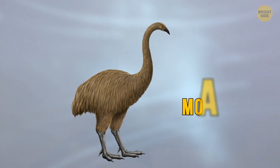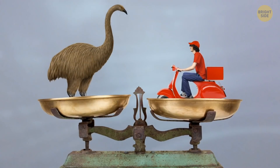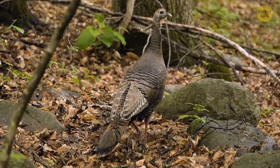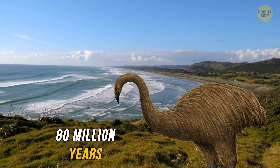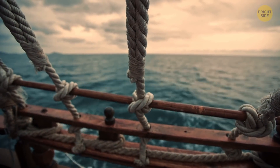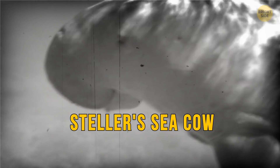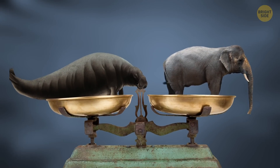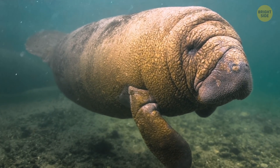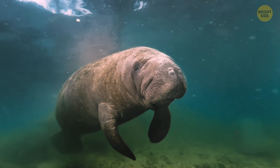But we could bring back some animals that disappeared not so long ago — like the moa, a species of flightless birds. The largest was as tall as the woolly mammoth and weighed as much as a scooter, while the smallest could be the size of a turkey. They lived in New Zealand, isolated from the outside world for almost 80 million years, but became extinct after the first people arrived. Or the Steller's sea cow — the largest aquatic mammal after whales. These sea cows were as long as a limousine, weighed more than African elephants, lived near the shore, and ate algae, mostly seaweed. Scientists believe they didn't even know how to dive.